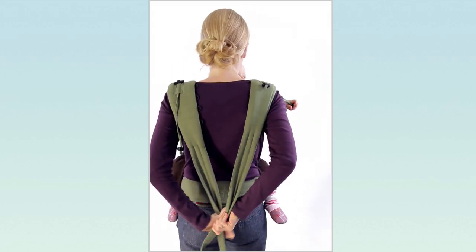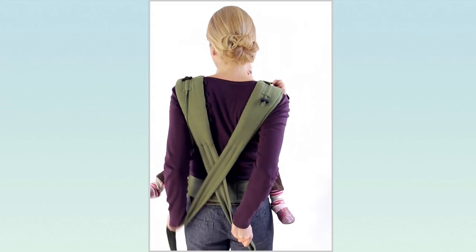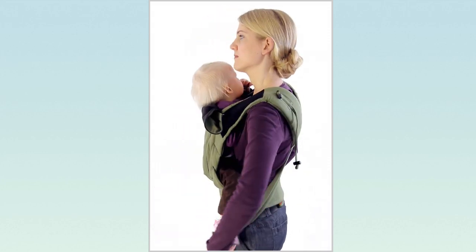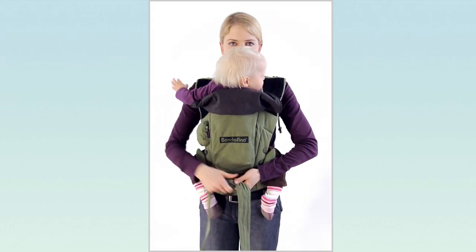Grasp both shoulder straps with one hand and pull them tautely downwards so that you can safely remove your other hand from the child. Cross the shoulder straps behind your back and once again pull them very tight. Guide the shoulder straps beneath your baby's legs in front of your stomach and tie a double knot.